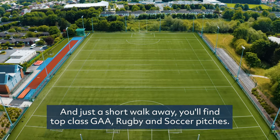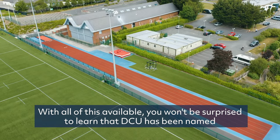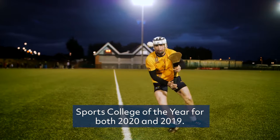And just a short walk away, you'll find top-class GAA, rugby and soccer pitches. With all of this available, you won't be surprised to learn that DCU has been named Sports College of the Year for both 2020 and 2019.